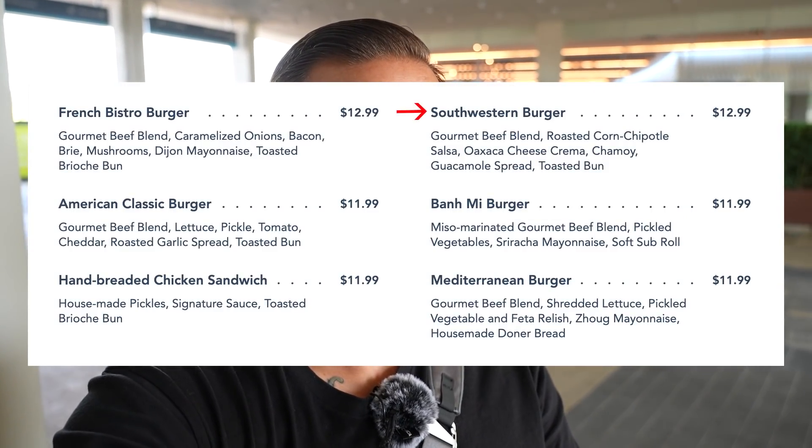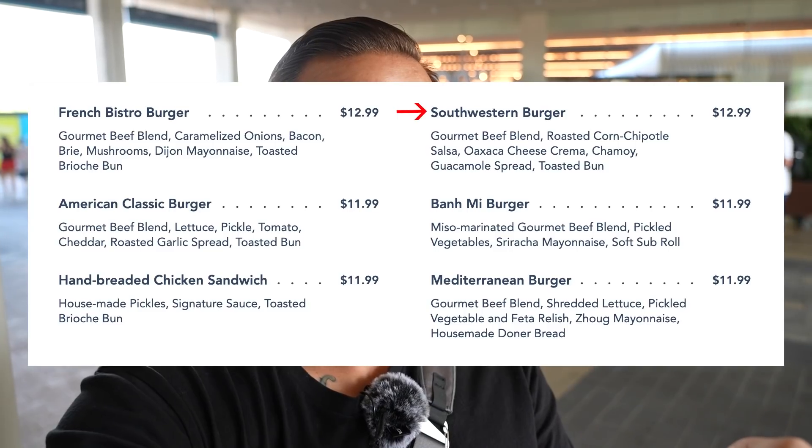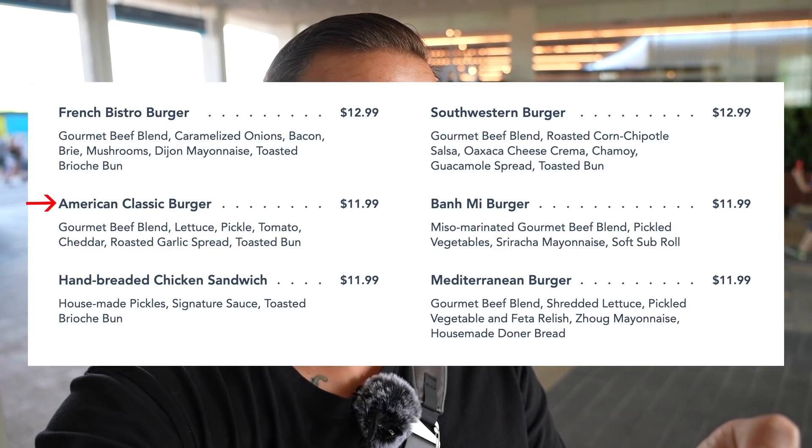There are a lot of things on the menu I'm excited for. On Disney's website the description says take your taste buds on a tour around the world with dishes inspired by Italian, French, and Asian cuisines — but under the description it says 'American quick service fast casual,' which I thought was very funny. It does make sense though because America is a melting pot. I'm excited for the burgers, for example the Southwestern burger — gourmet beef blend, roasted corn chipotle salsa, Oaxaca cheese crema, chamoy, and guacamole spread on a toasted bun. Sounds delicious. They also have a classic American burger.